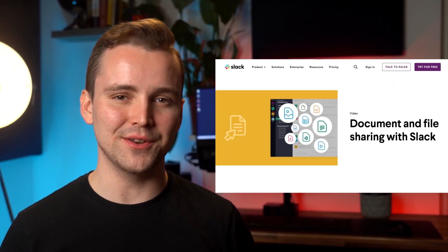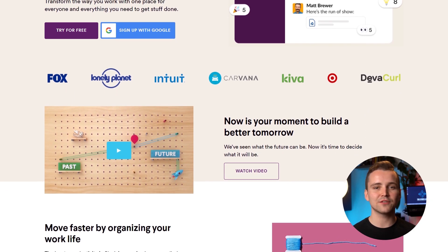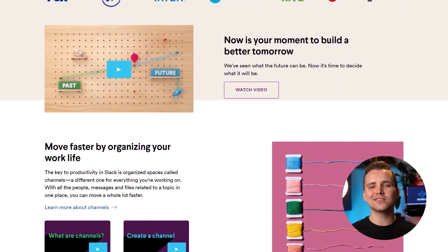Slack also lets you share documents, GIFs, and even video chat. Being a messaging application, Slack works both asynchronously and in real time, making it suitable for all remote work and hybrid environments. Slack was designed to create a dynamic working environment, and that it does perfectly. The tool also offers multiple UIs for different platforms, which throws in some flexibility.